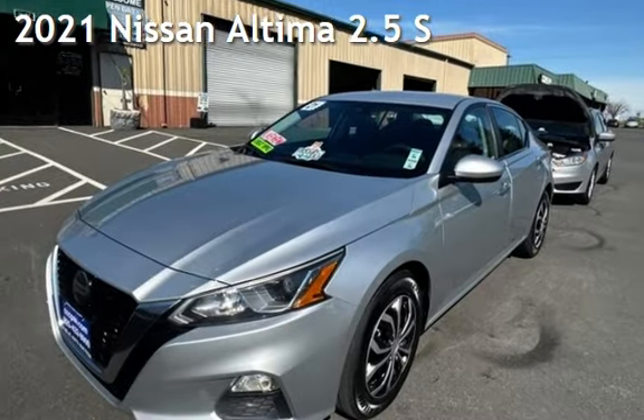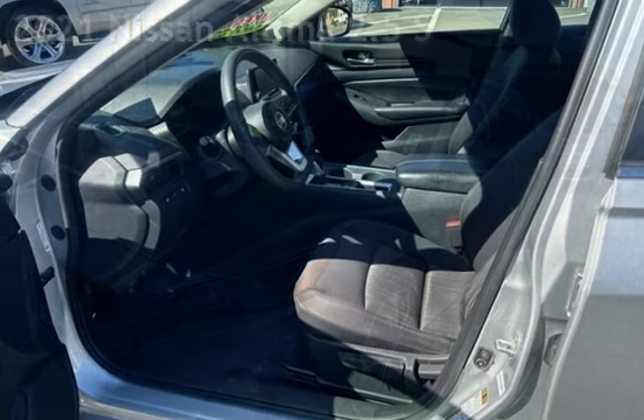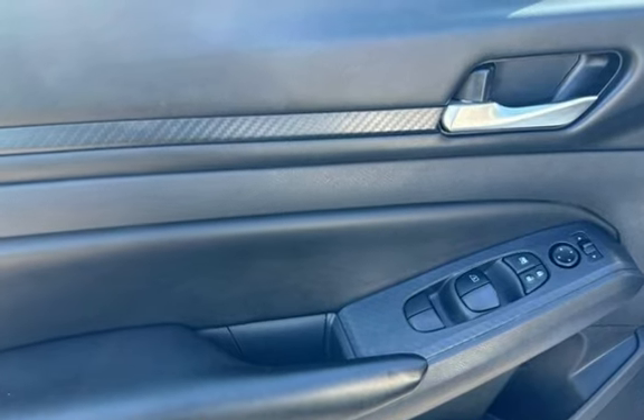Presenting a pre-owned 2021 Nissan Altima 2.5 S. This four-door sedan has a four-cylinder, 2.5-liter I-4 engine, with front-wheel drive and an automatic transmission.